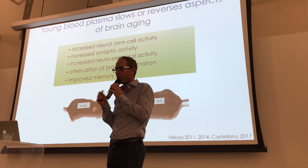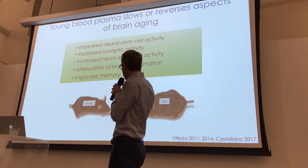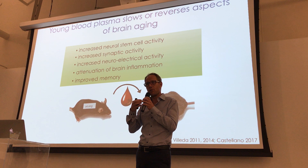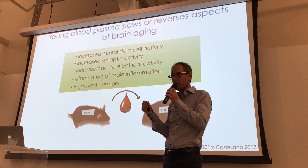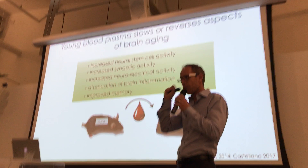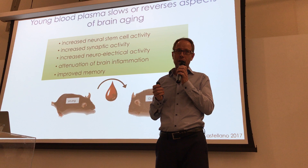This is where we come back to parabiosis. Our lab was the first to show that you can simply collect the blood of a young mouse and inject it repeatedly into an old mouse and get almost the same effect as suturing the mice together. What we found is increased stem cell activity in the brain of old mice receiving young blood, increased synaptic activity and electrical activity between neurons, and less inflammation. Most importantly, they are actually functionally doing better.